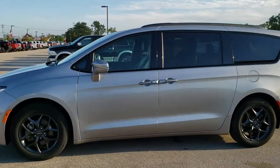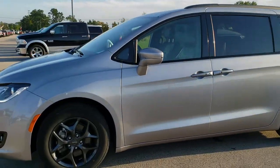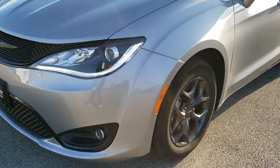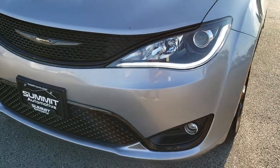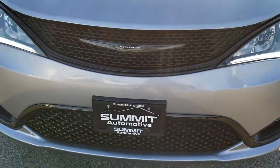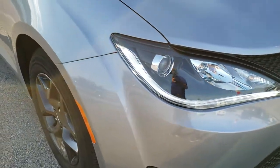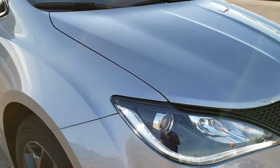This is stock number 8C92A. We are here at Summit Automotive in Fond du Lac, Wisconsin, your new and used Chrysler and minivan headquarters. Today we are checking out this super clean 2018 Chrysler Pacifica Limited with the S Appearance Group.